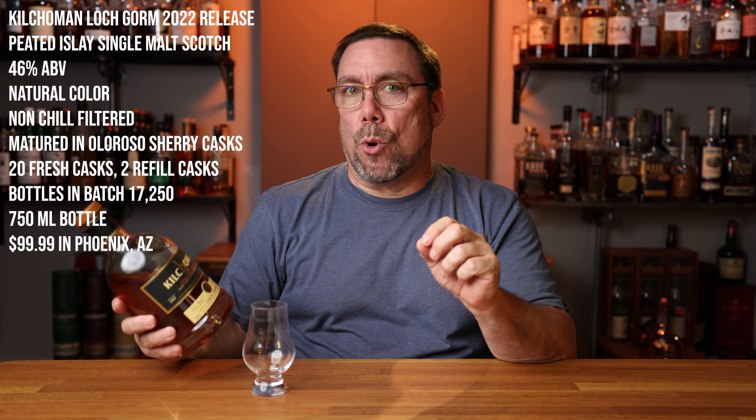Welcome to Whiskey's a Journey. My name is Peter Fasciano and today's Monday, which means it's another peated scotch review. Today we're taking a look at Kilchoman, the Loch Gorm edition.